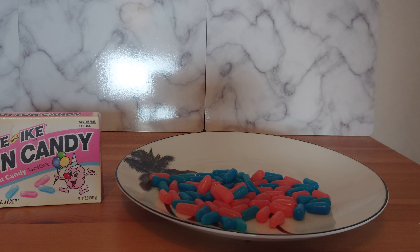Overall, good Mike and Ike's. Top quality sweets.